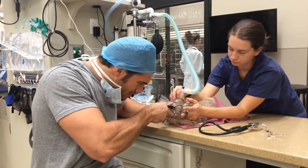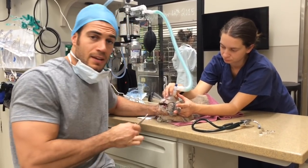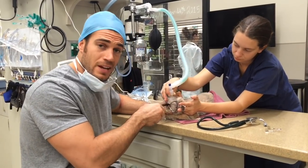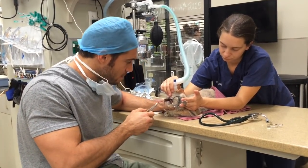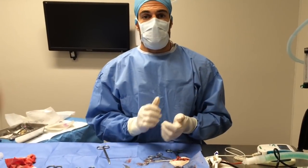It's pretty simple in terms of instrumentation for a procedure like this, but this rabbit has had chronic dental disease, which is a very common issue in bunnies. Once chronic dental disease starts, they usually need their teeth trimmed for the rest of their lives. Things are going okay so far.